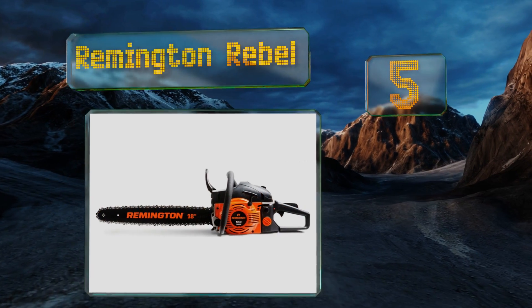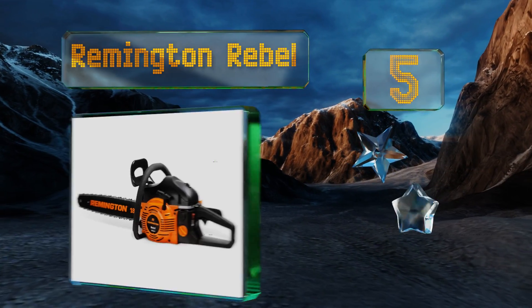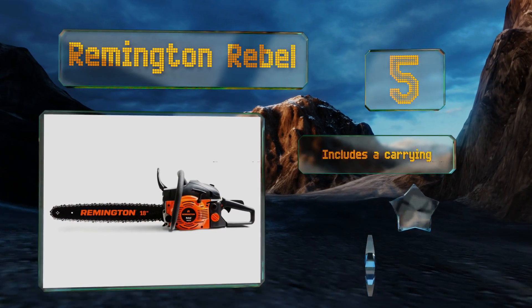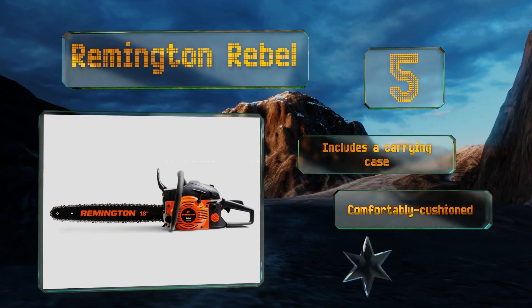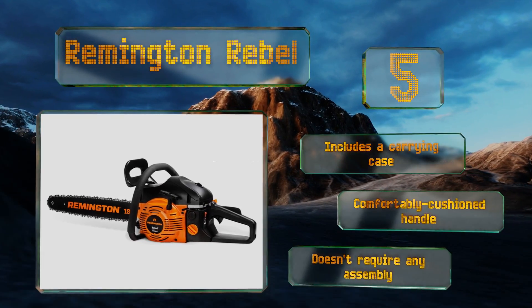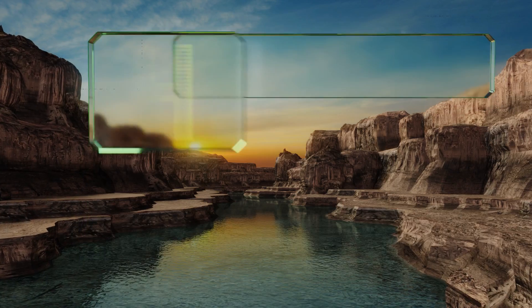Halfway up our list at number five, the Remington Rebel comes in a variety of models with bar sizes ranging from 14 to 18 inches. Since they all run on a 42 cubic centimeter engine, any one of them would be suitable for felling small trees and sawing through dense firewood. It includes a carrying case and a comfortably cushioned handle, and it doesn't require any assembly.